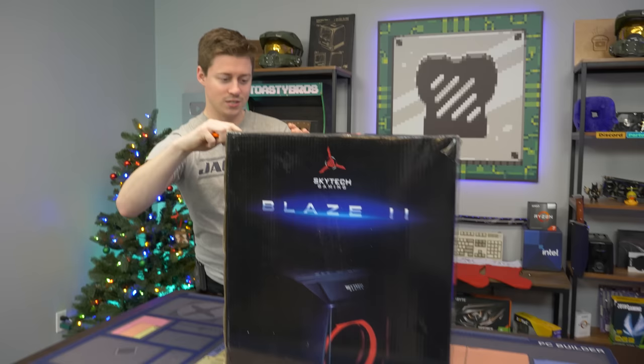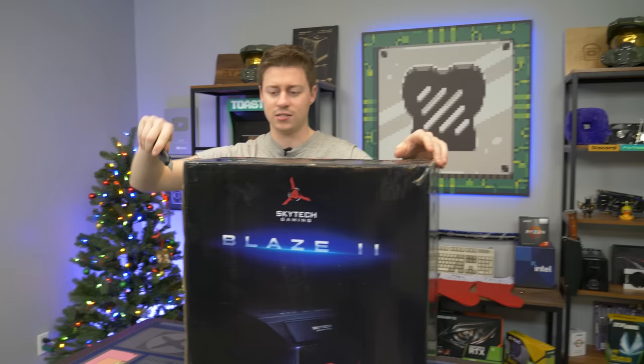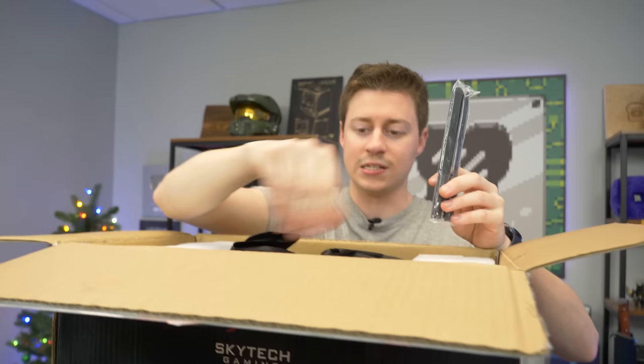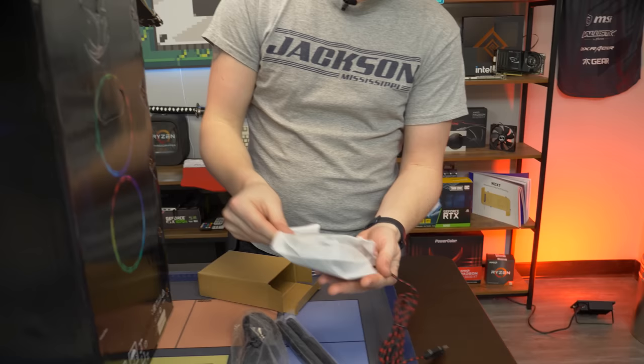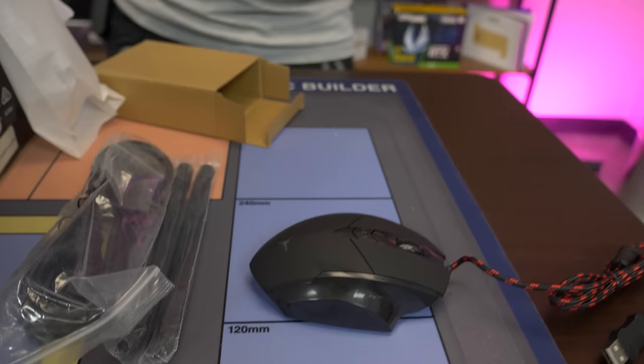We haven't actually gotten to check out a Skytech PC yet. We always used to see them on Newegg or Amazon, and they've appeared in Best Buy now, so I guess that means they've made it. Right off the gate we have Wi-Fi with two really big Wi-Fi antennas — that's definitely a plus. We have a power cord, and this is the keyboard and mouse — we get the full setup. They do have their own branded peripherals. The mouse is the Skytech M1000, it has a braided cable, matte finish, a DPI switch, and two macro buttons on the side.